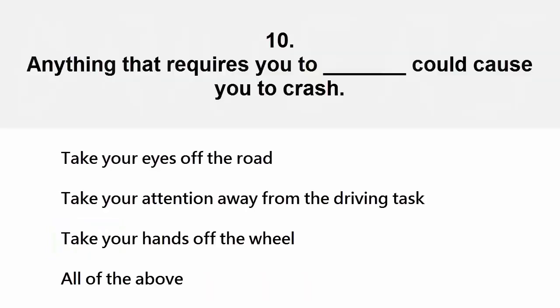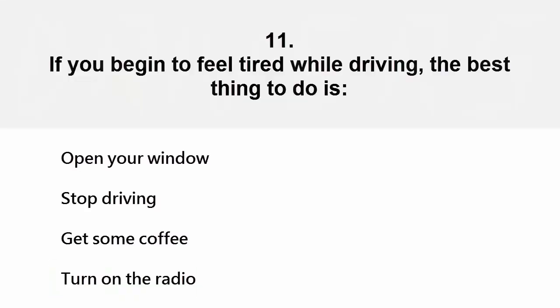Anything that requires you to take your eyes off the road, take your attention away from the driving task, or take your hands off the wheel — all of the above — could cause you to crash. The correct answer is all of the above. If you begin to feel tired while driving, the best thing to do is stop driving.